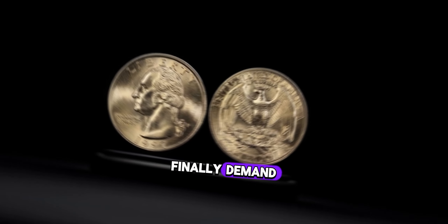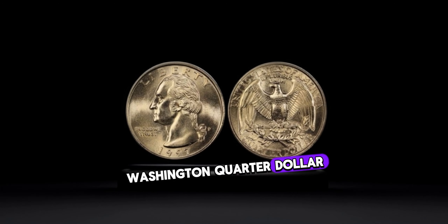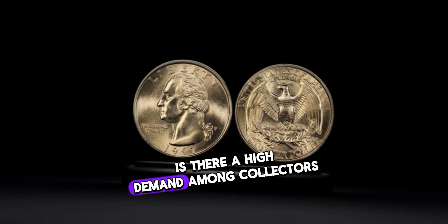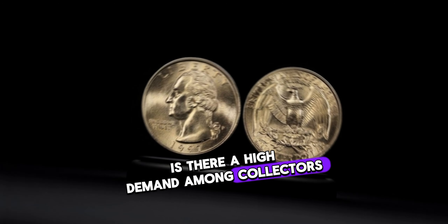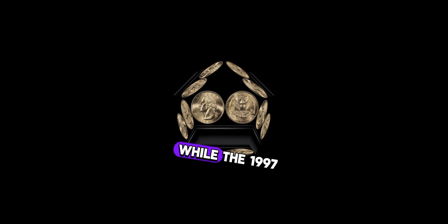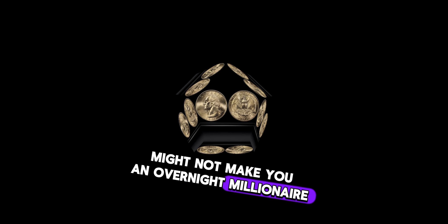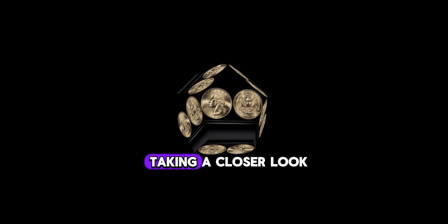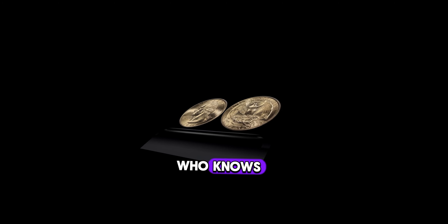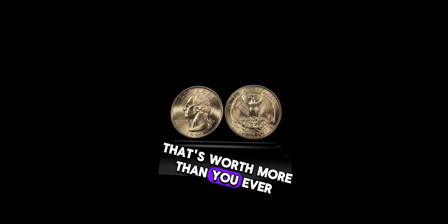Demand plays a crucial role in determining the value of your 1997 Washington quarter dollar. Keep your finger on the pulse of the numismatic community to gauge the market. While the 1997 Washington quarter dollar might not make you an overnight millionaire, it's definitely worth taking a closer look at your collection. You might just uncover a hidden gem that's worth more than you ever imagined.